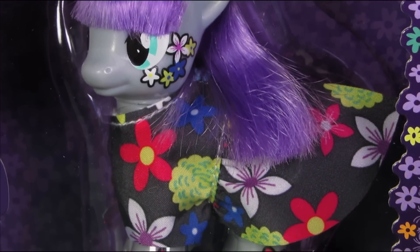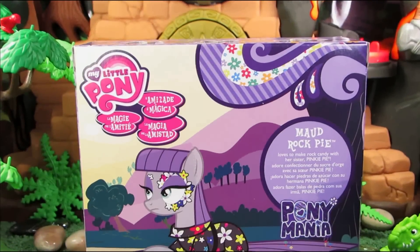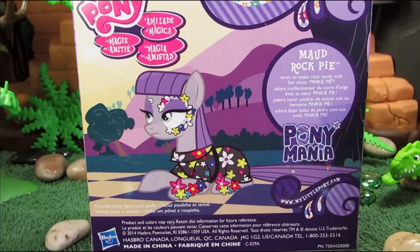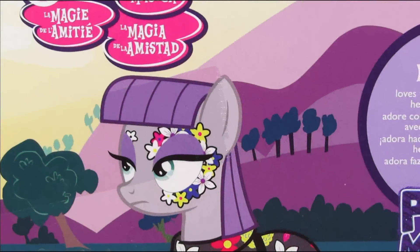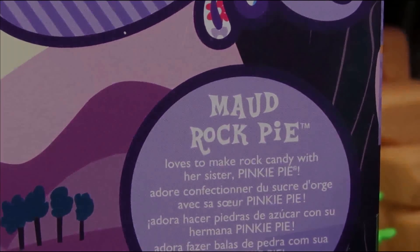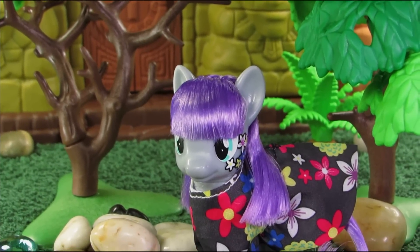I picked her up on ToysRUs.com for about 10 bucks because stores near me never have anything! And I absolutely love the art on the back of the box. Maude looks so excited to be covered from head to hoof in flowers! I mean, just look at her face! She can barely contain her happiness! I probably had the same expression when I was attacking her with acetone, a q-tip, and a toothpick.